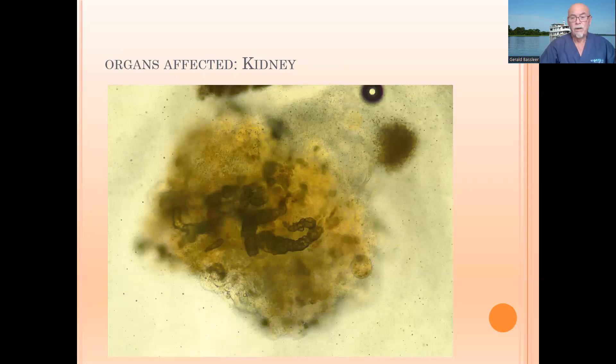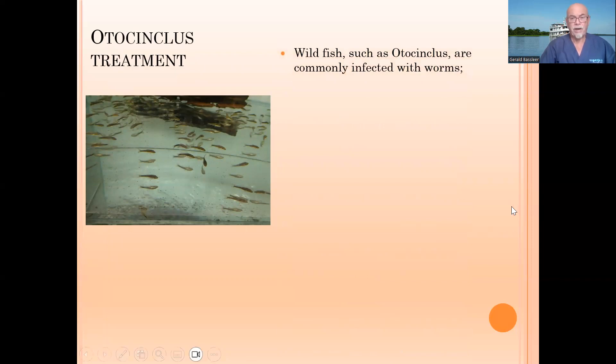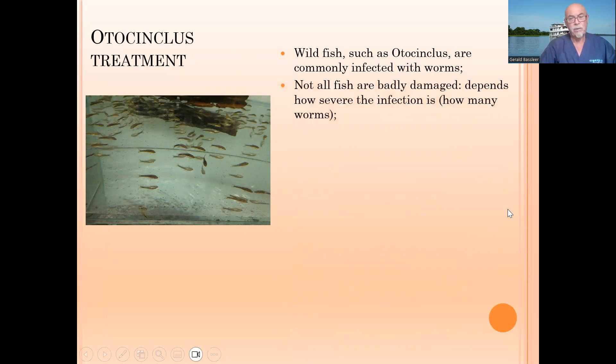When the kidney falls apart, the fish's health will fall apart too, and the fish will become weak and die. Wild fish such as Otocinclus are commonly infected with worms — like Corydoras from the wild or any wild fish. But not all fish are so badly damaged. It depends on how severe the infection is and how many worms are inside. Some are very healthy, have a good body, and have less infection. That is nature controlling it.